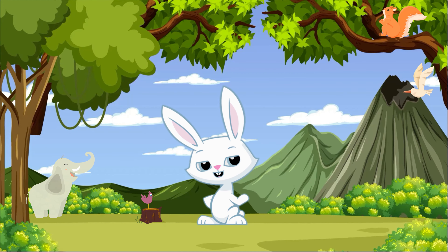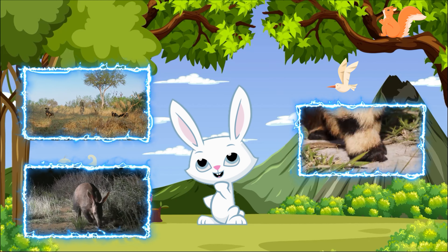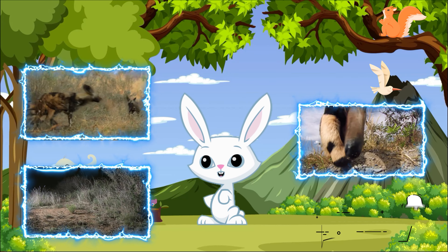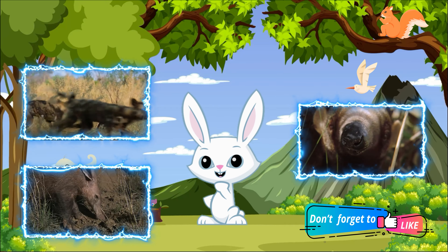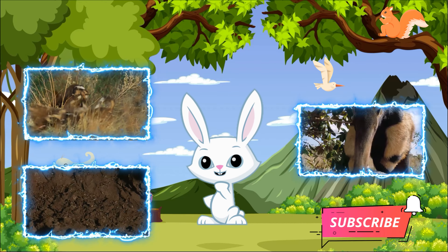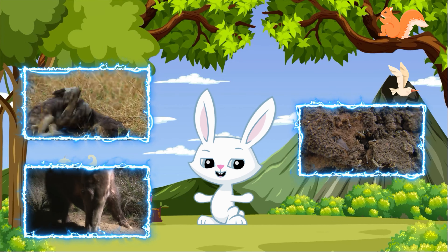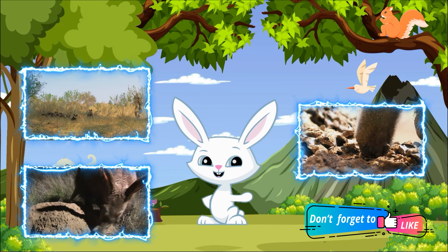There you have it, young wildlife enthusiasts — the aardvark, the African wild dog, and the anteater, each with its own special features and role in the ecosystem. It's important to protect these animals and their habitats so that future generations can continue to marvel at their beauty and uniqueness. Thanks for joining us today on The Adventure Animation. Till next time, keep exploring and appreciating the wonders of the natural world!